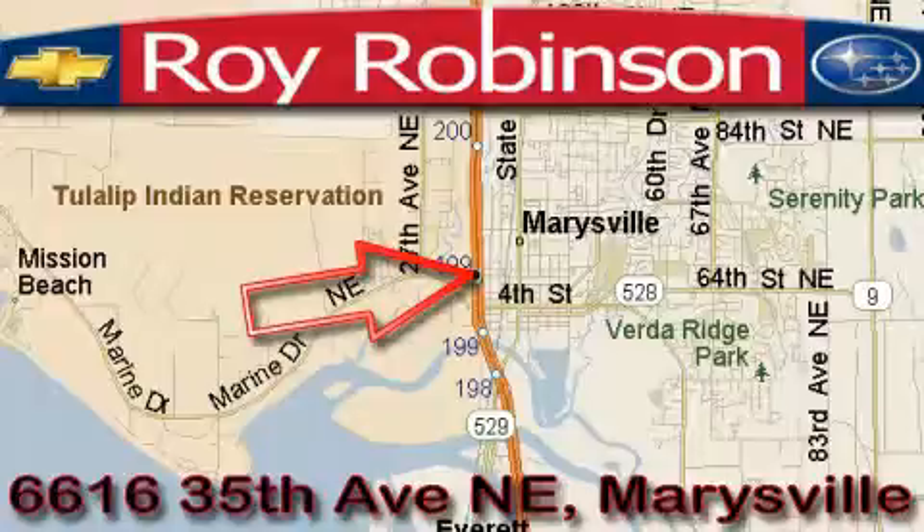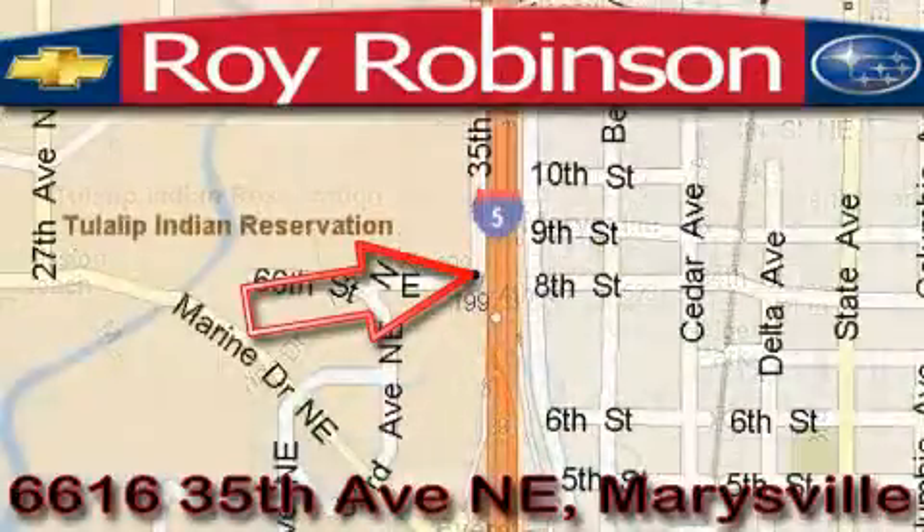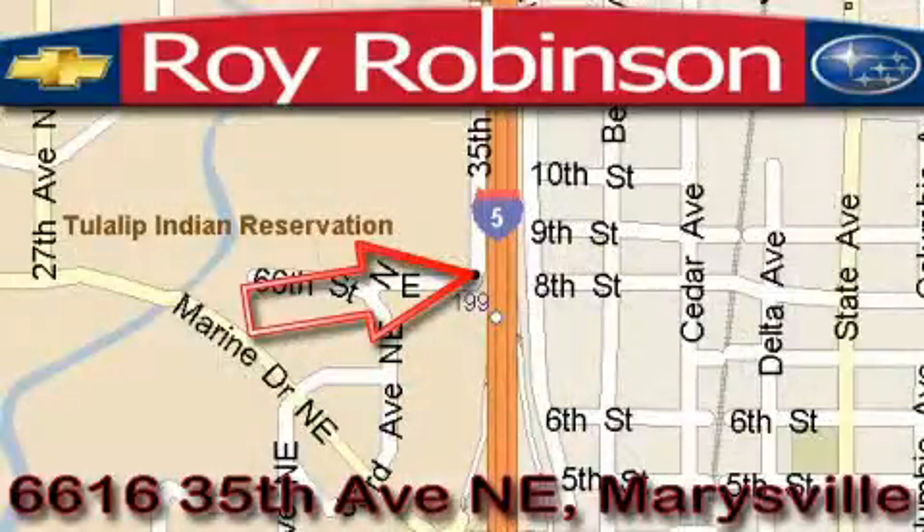The Roy Robinson Chevrolet Subaru is located at 6616 35th Avenue in Marysville. Our main objective is to make your experience at our dealership a satisfying one, whether it's for sales, service, or parts.